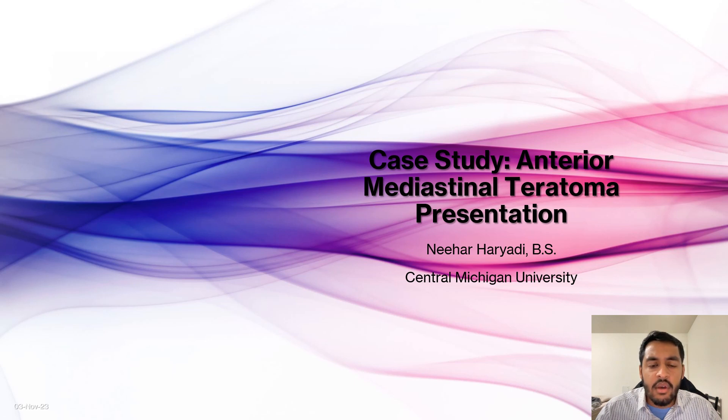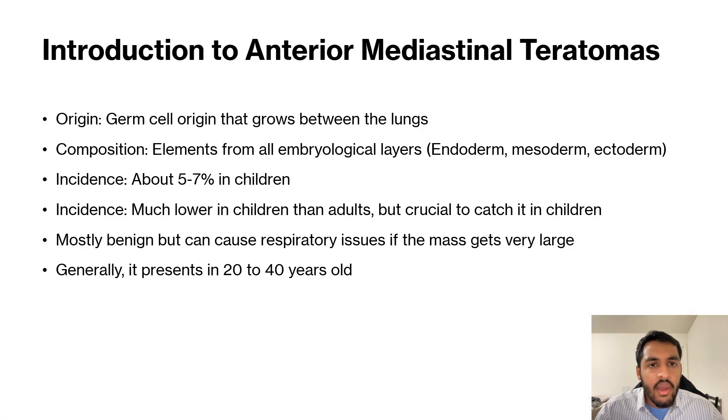We saw a five-year-old child that presented with a persistent cough and ended up being a mature mediastinal teratoma. So a little bit about anterior mediastinal teratomas.